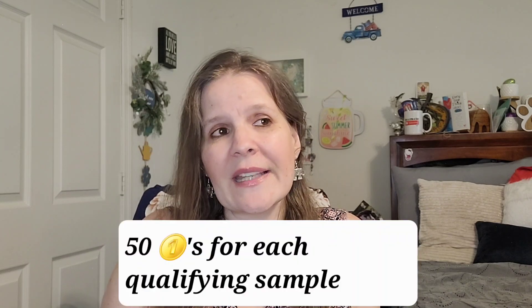And if you are selected to receive a sample, you receive some coins — I think it's about 50 coins. And for each sample that you apply for, you get five coins per sample. It also depends on the product. Sometimes they could be offering more coins, things like that.